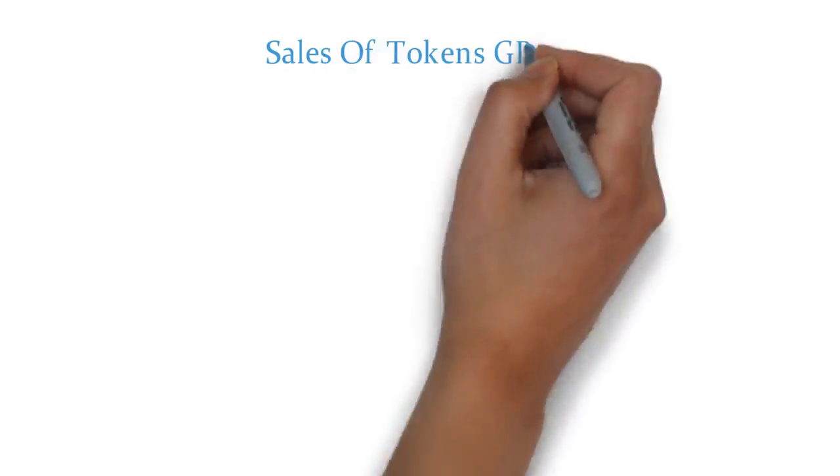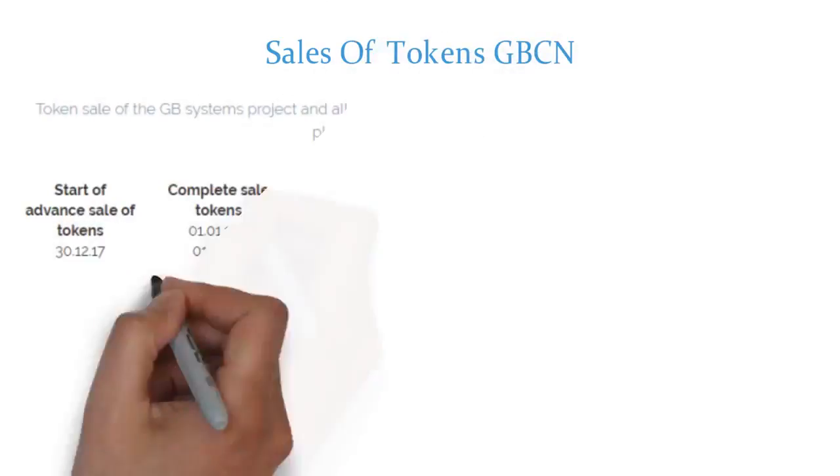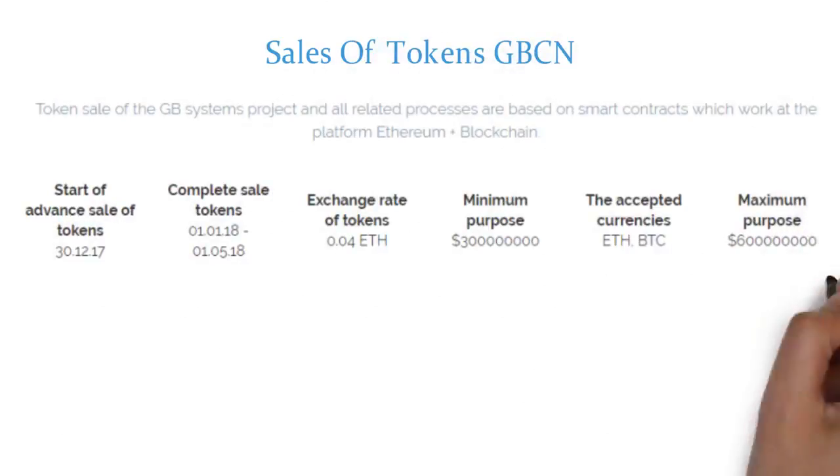Sales of tokens: The token sale of the GB Systems project and all related processes are based on smart contracts which work on the Ethereum and blockchain platform.